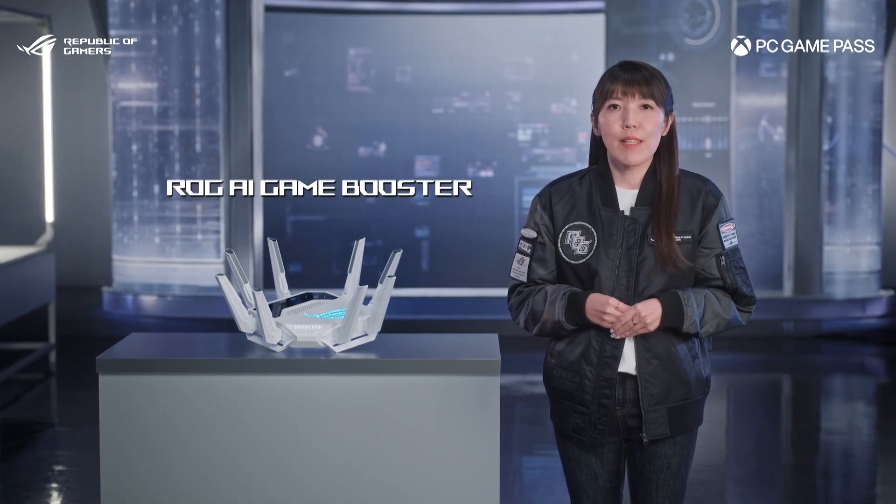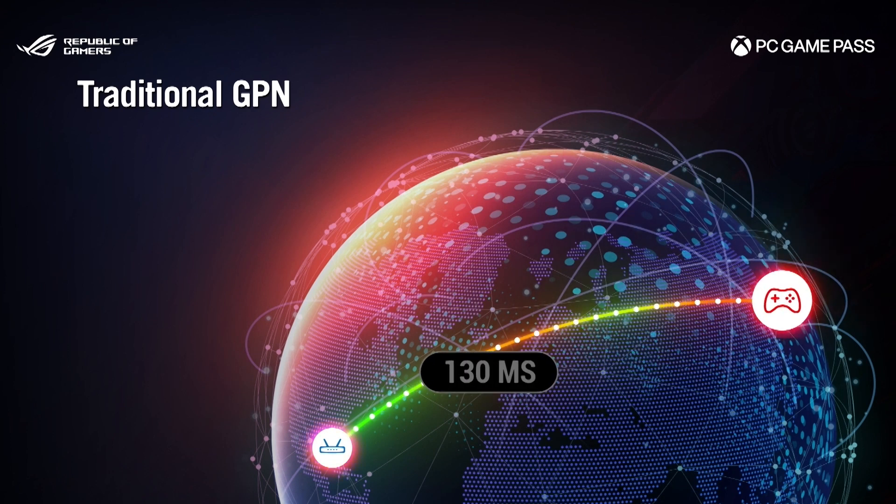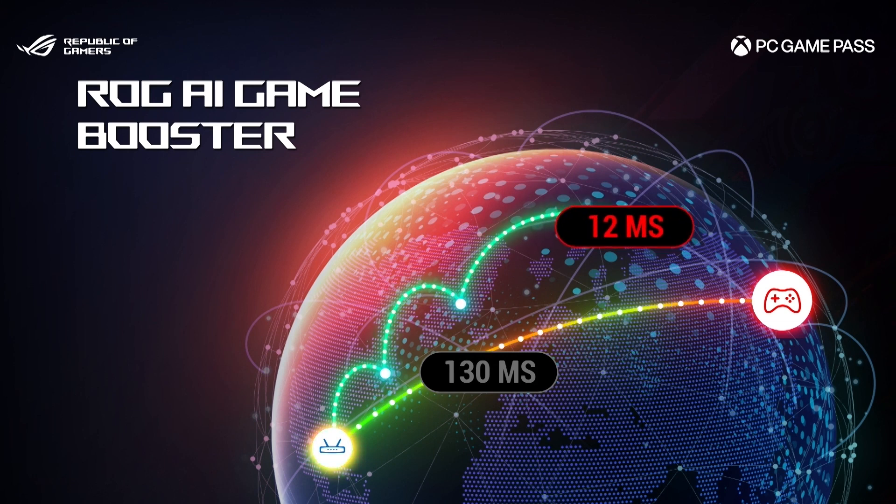The GTBE19000AI perfectly integrates the powerful new software feature: ROG AI Game Booster. A traditional gamer's private network, or GPN, typically connects to the server via the shortest path. ROG AI Game Booster intelligently calculates the fastest and most optimal route in real-time, minimizing ping, jitter, and game packet loss.